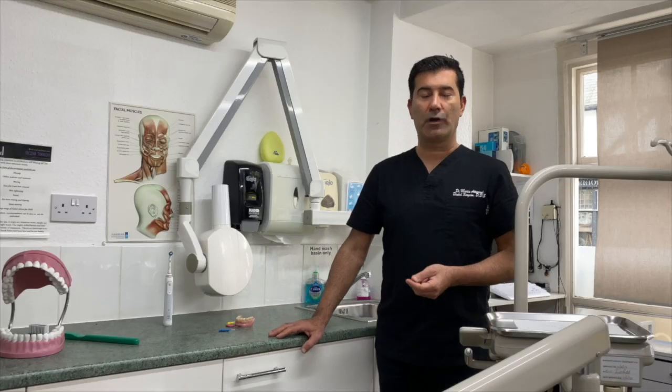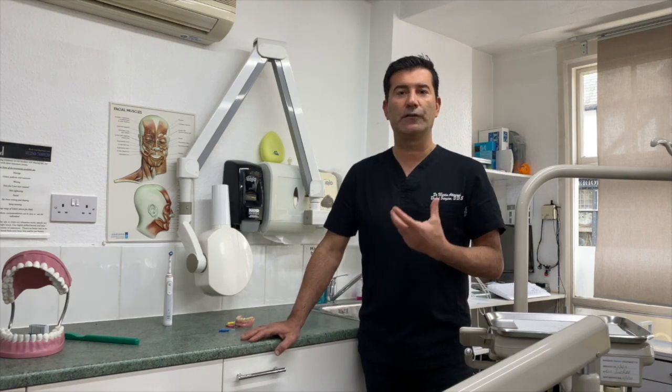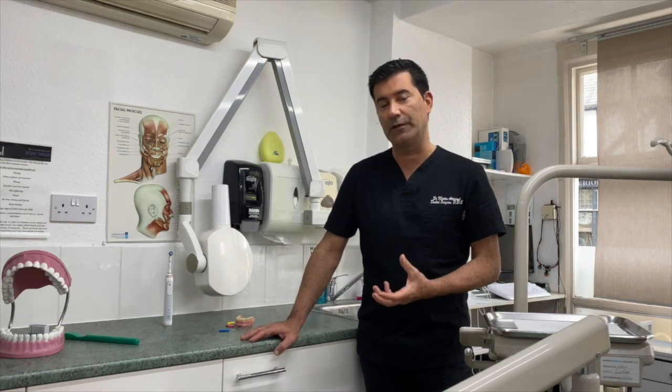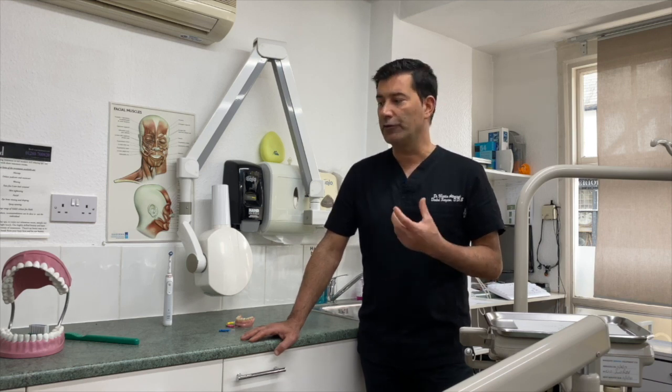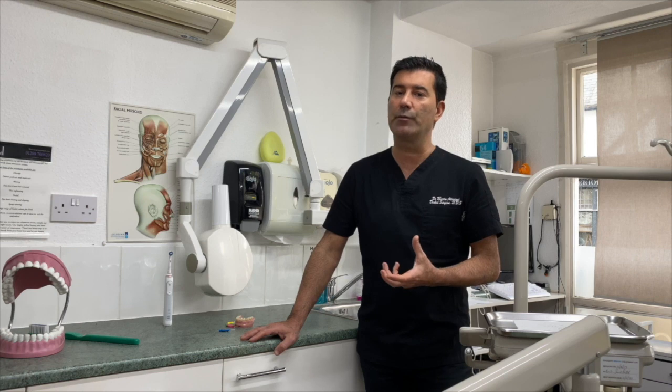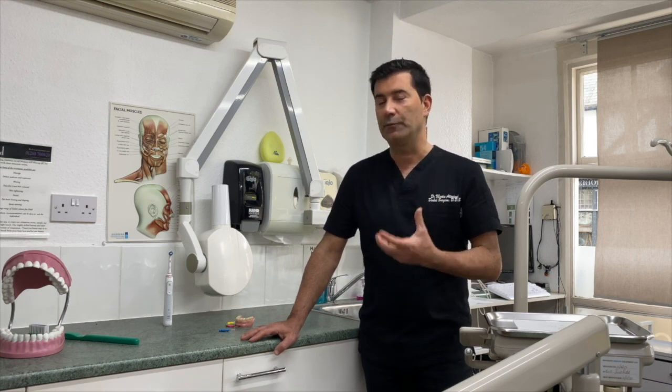Make sure to use fluoride toothpaste. After you brush your teeth, try to avoid rinsing, and if you feel you have to rinse your mouth, try to use a minimum amount of water, because the toothpaste that stays in helps to protect your teeth.